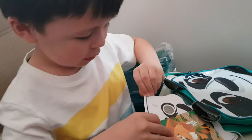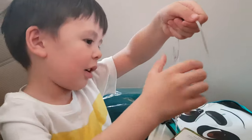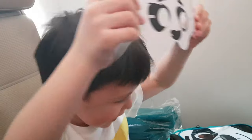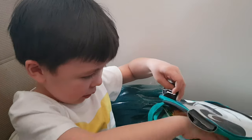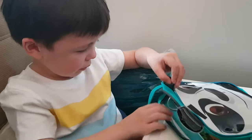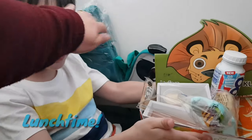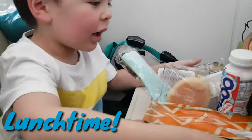What is that? A panda mask! I'm a real panda! I'm a real panda! Just put that in there. I don't want to take you off yet!